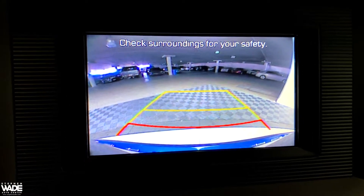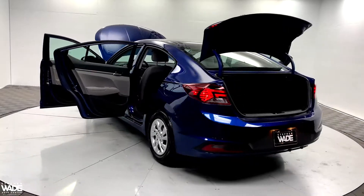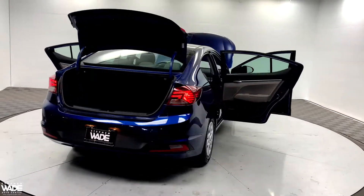This vehicle also comes with a backup camera. This vehicle is a clean Carfax one owner vehicle.